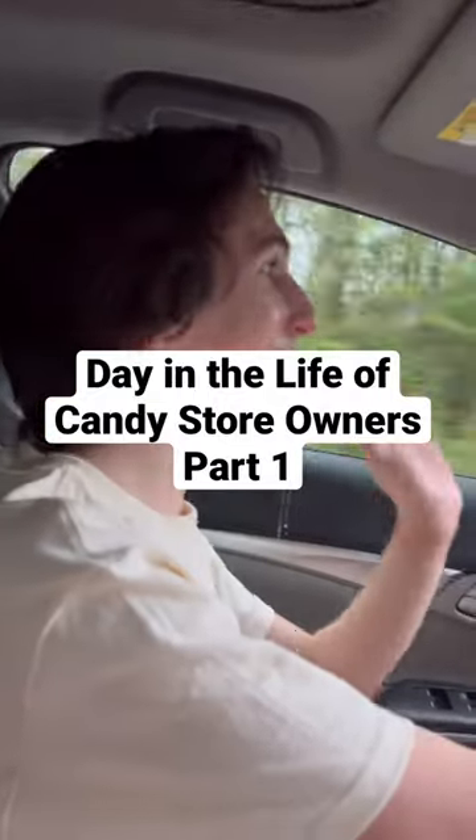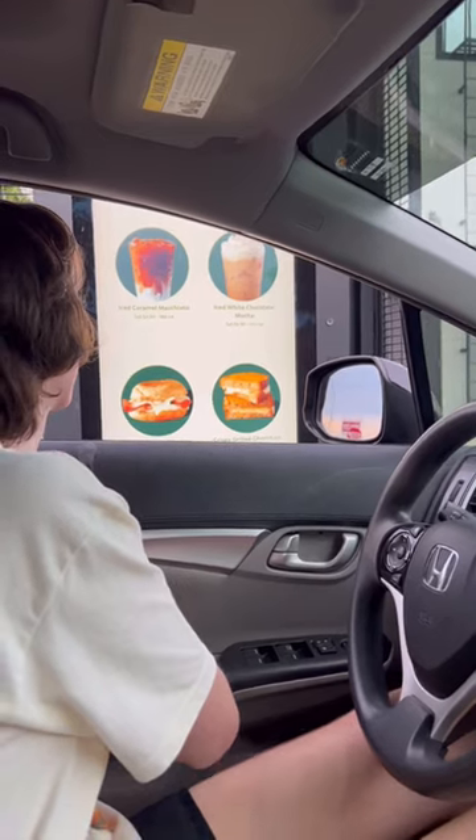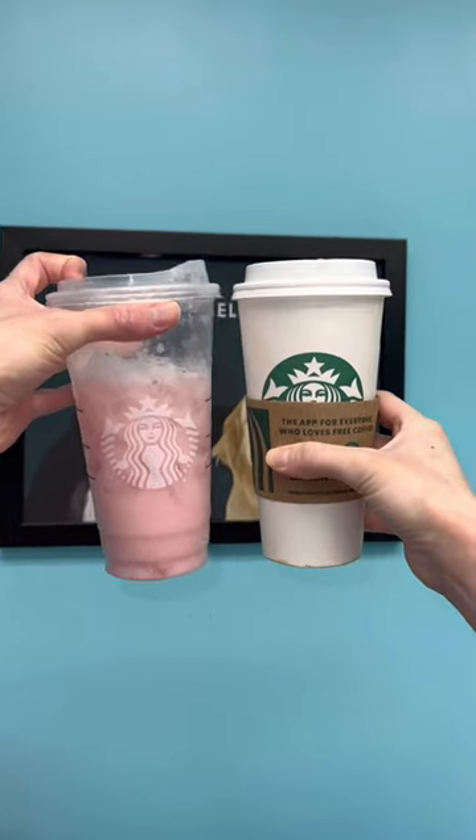This is a day in the life of candy store owners. We had to get our Starbucks before work — Kade got the pink drink, I got a coffee, and then Braylee came in.